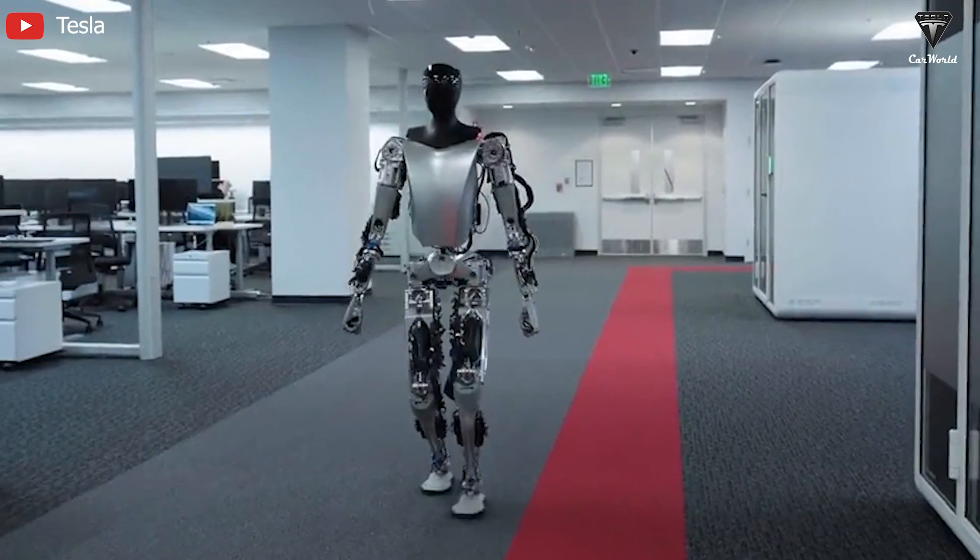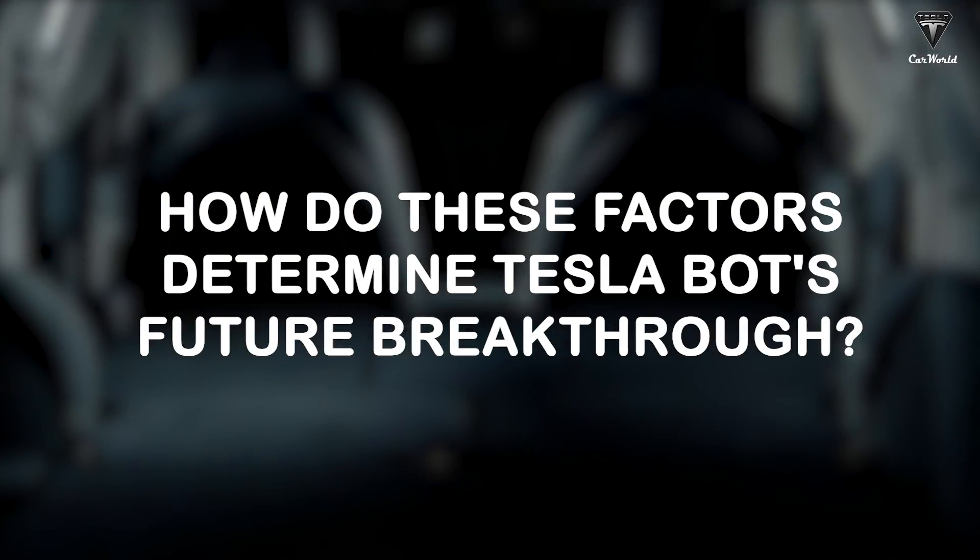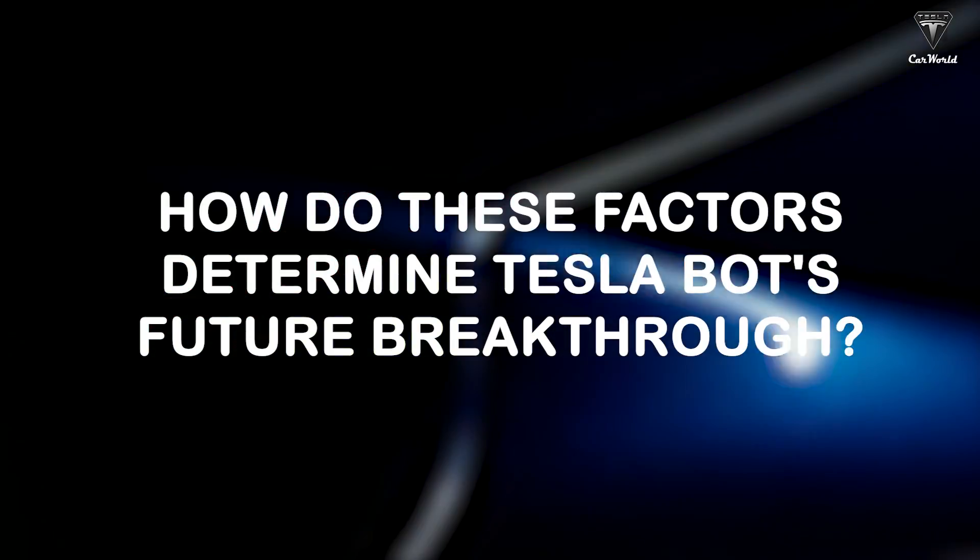Aside from that, the fact that Optimus can walk with its knees bent is the key to saving energy. So, how do these factors determine Tesla Bot's future breakthrough?